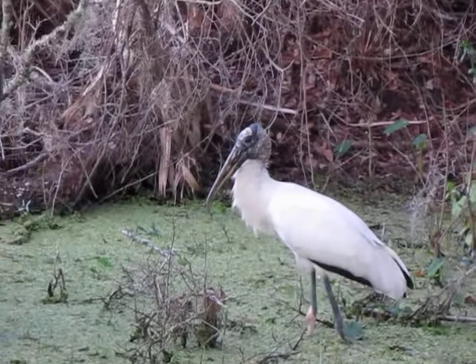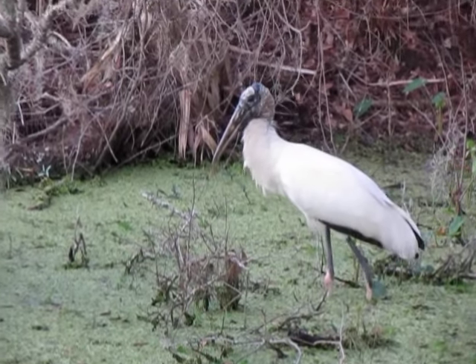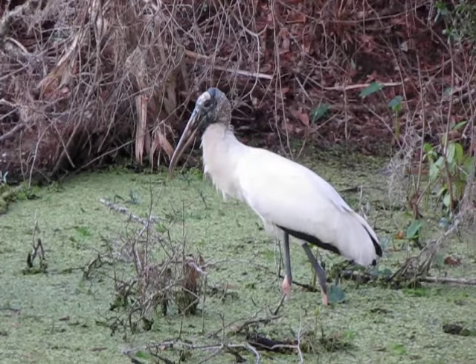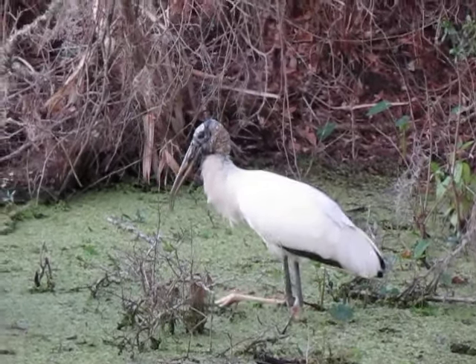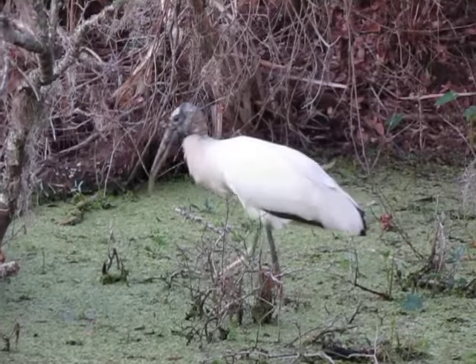We actually have a wood stork. That is the first wood stork I have ever seen in Donnellan, Florida. We really have the collection of birds here. He's all alone, that big boy. Very rarely see them this far north.